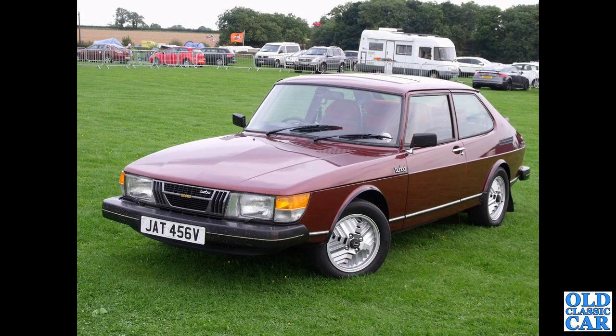This is one of the very first Saab 900 Turbos — the 900 came along in 1979, which is the date of this particular car. This is a three-door turbo. The 79 five-door turbos — they were great, great cars.